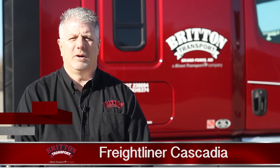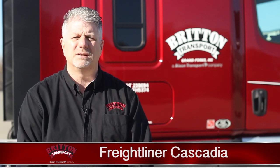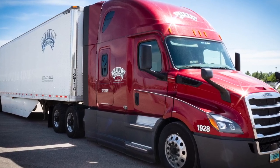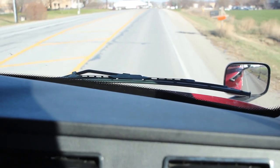We at Britain Transport are very proud of the fact we just took deliveries on our 2019 Freightliner Cascadias. They are equipped with the DD-13 engine and the D-12 automated transmission. All of our units have APU and power inverter.